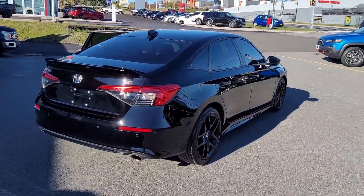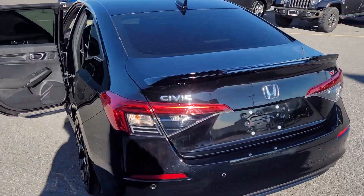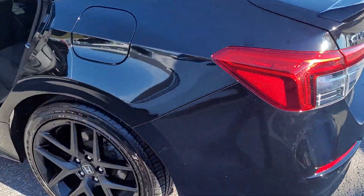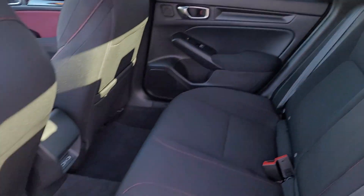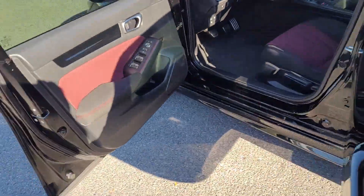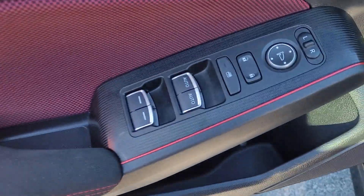It's got backup sensors, all-season tires, ebony cloth interior with red stitching, and the houndstooth red interior treatments.